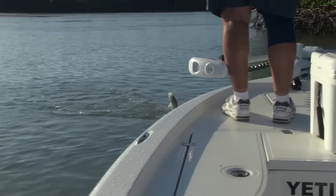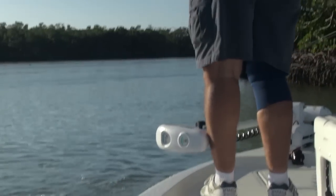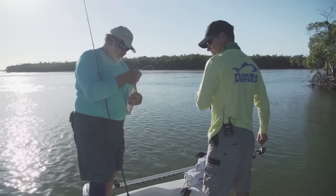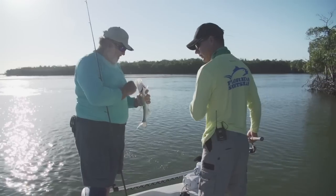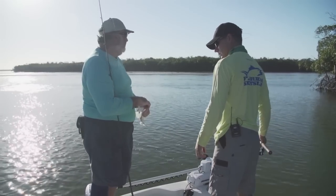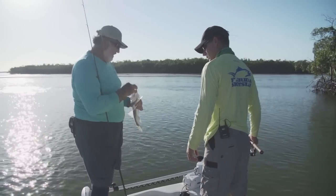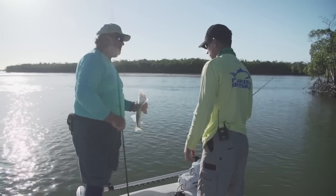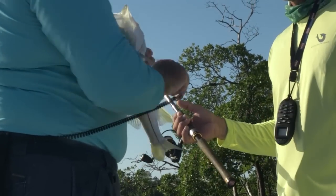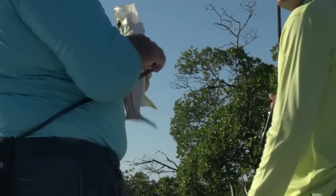I saw him pop a minnow down there, so I just flipped another one behind him. Little males — I think there are a lot of those around here. We had that freeze. This is the average size we're catching now since then. We're either catching them way over the slot or this size. Way over is okay by me. What's your slot over here? Same as ours? 28-32? 28-33 — you guys got a little more room.